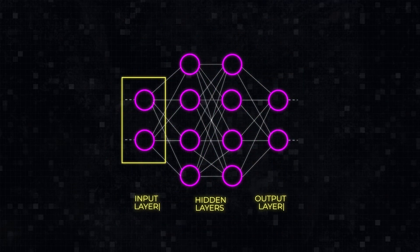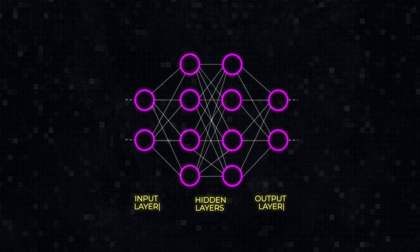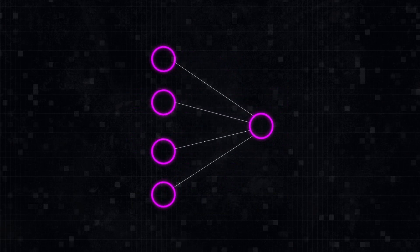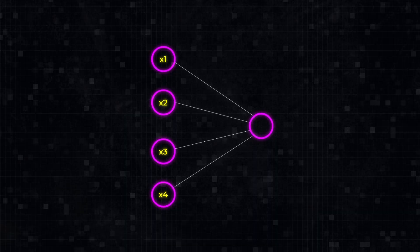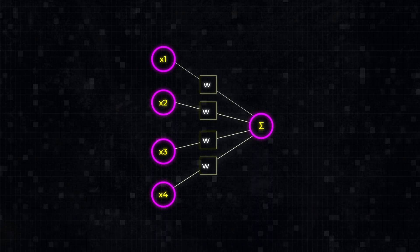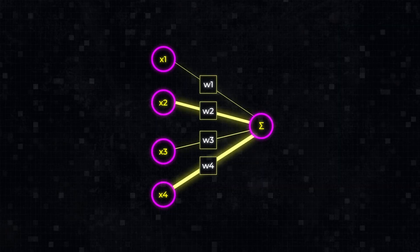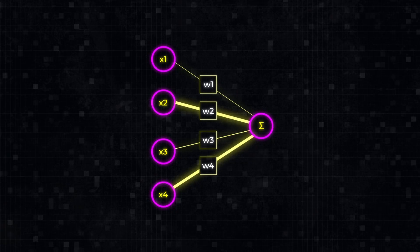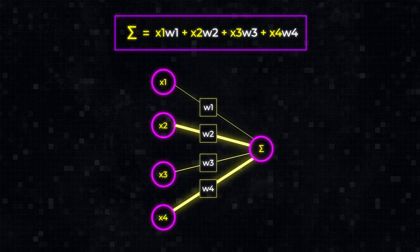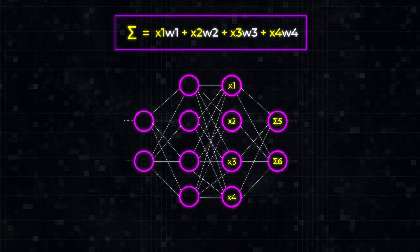Neurons in the input layer are not that important, because they simply receive data and pass it on. So let's focus on a node in one of the hidden layers. Connected to many nodes in the previous layer, it accepts one number from each node. But it doesn't treat all these connections equally — they have different importance, or weights, also represented as numbers. The higher the weight, the more influence one node has on another. So a node multiplies inputs by their corresponding weights, and then adds them all up to create a single number. This number will become an input for the nodes in the next layer.